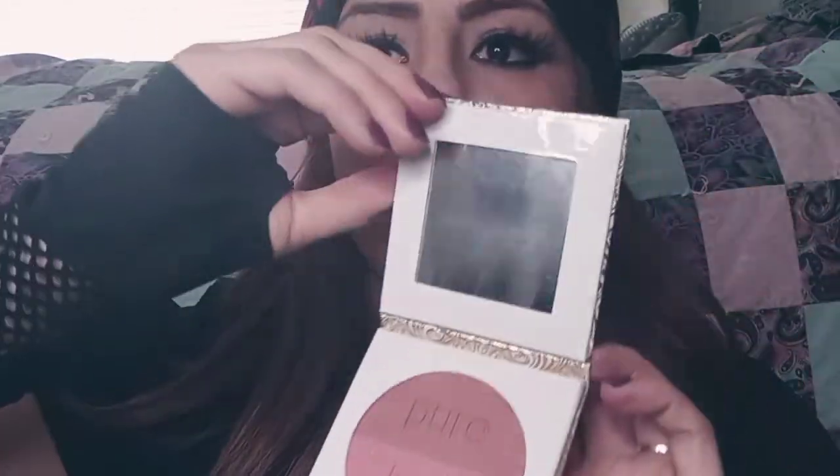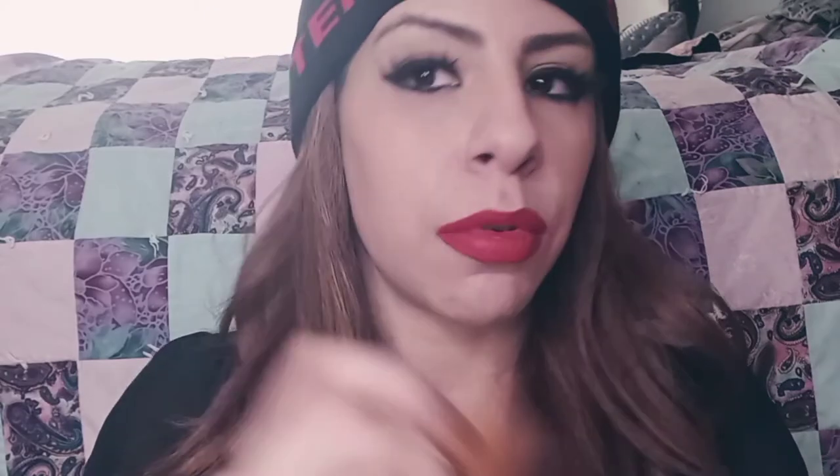The next thing is really cute — it is a blush duo. The name means 'pure love,' and I really liked the packaging. It also has a mirror. That was $16 on their website. It also comes with a brush, which is very soft — and that brush is $15.